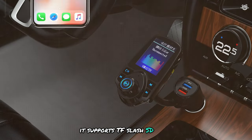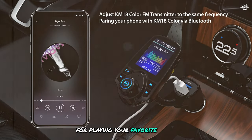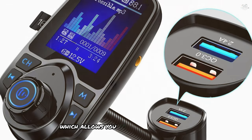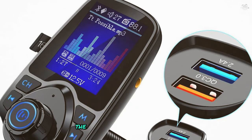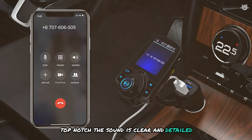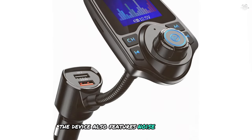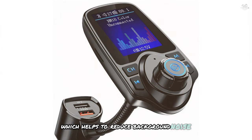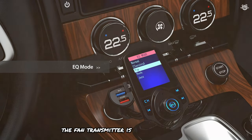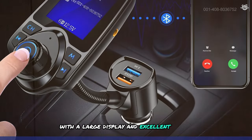It supports TF/SD cards, USB sticks, and AUX input, giving you multiple options for playing your favorite tunes. The device also features a QC3.0 USB charger, allowing you to charge your devices quickly and efficiently. The audio quality of the Nulaxi transmitter is top-notch — sound is clear and detailed, with deep bass and crisp highs. The device also features noise suppression technology to reduce background noise during calls. Overall, the Nulaxi wireless in-car Bluetooth FM transmitter is a fantastic choice for those who want a high-quality device with a large display and excellent sound quality.